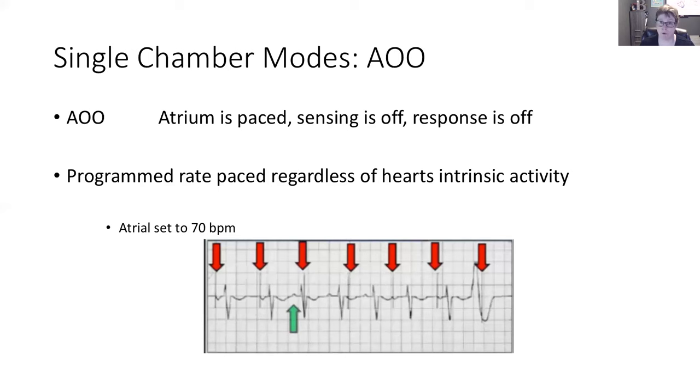In AOO programming, the atria is being paced but it is not being sensed, and the pacemaker will not turn off should the heart intrinsically create its own electrical impulse. This is much like VOO — we get spikes at regular intervals shown by the red arrows, that's the impulse from the pacemaker going off at that regular interval. Here we do have a P wave before a QRS, but the machine didn't take notice and still sent a signal right in the middle of that QRS. Thank goodness for the absolute refractory period.